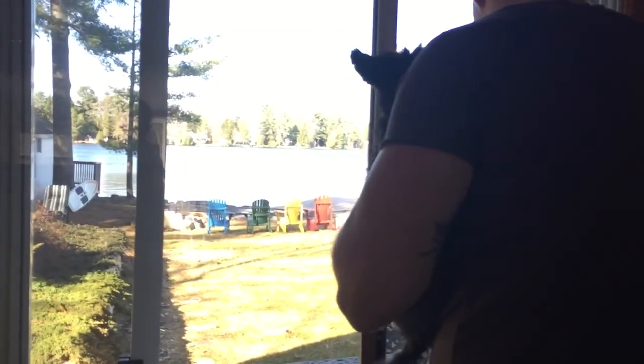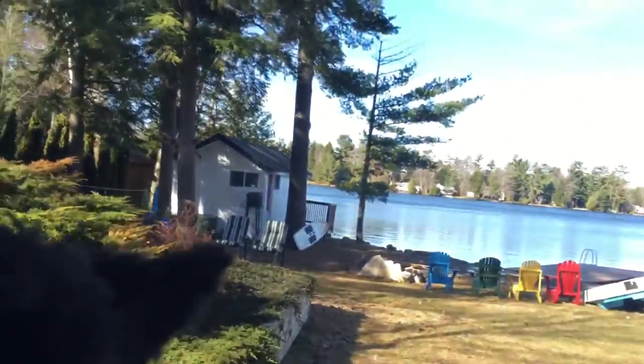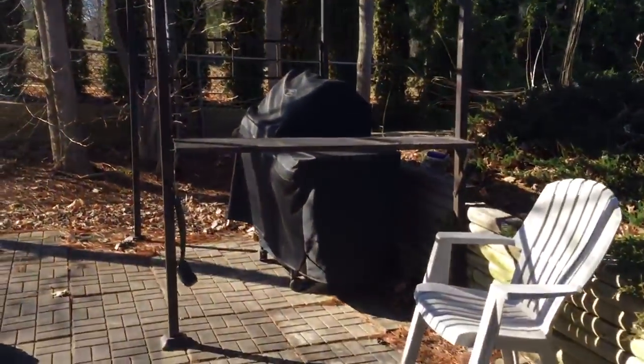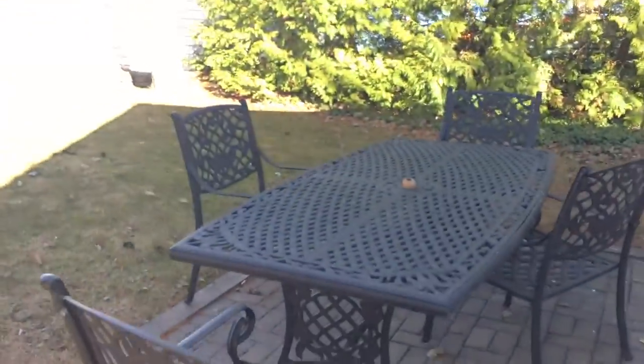Okay, let's go outside. So yeah, as we mentioned, the outdoor dining set — you can add some extra chairs here for however many people you want.